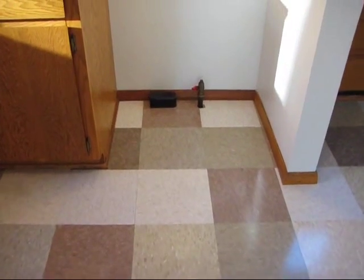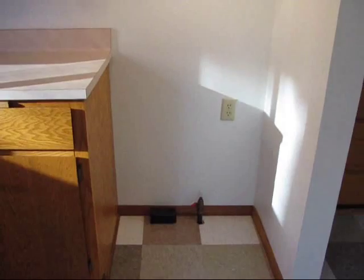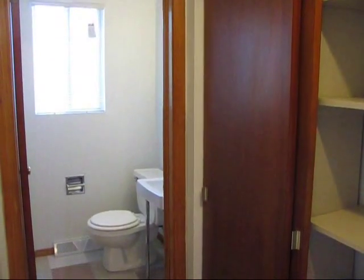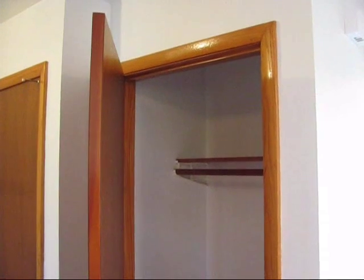The townhomes are ready for gas or electric appliances. There's a pantry and a convenient half bathroom just off the kitchen on the first floor. Also a really big utility closet just off the kitchen. There's lots of storage in all of our townhouses.